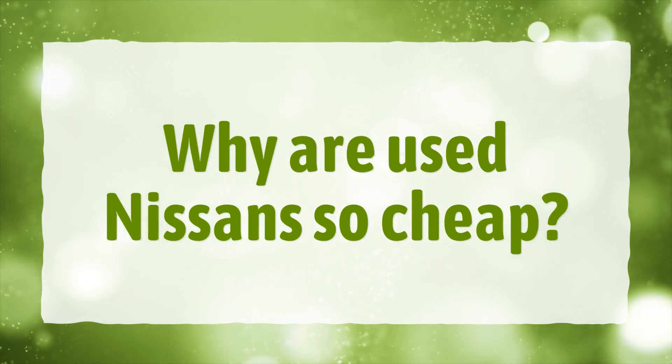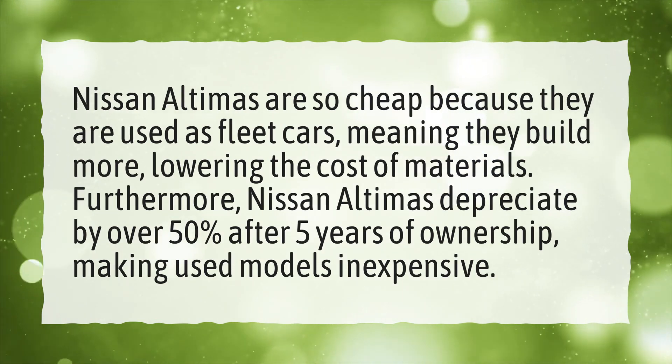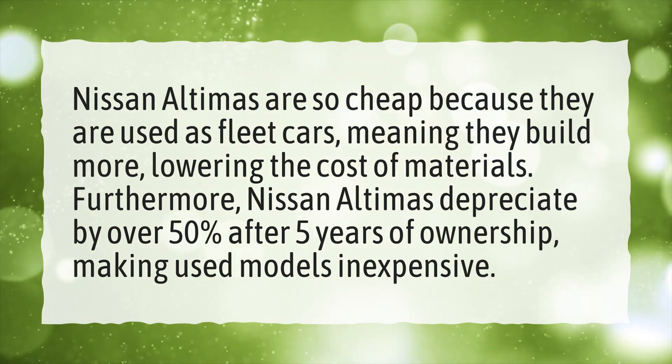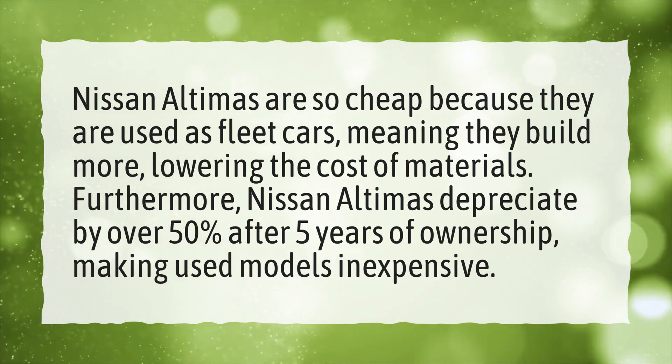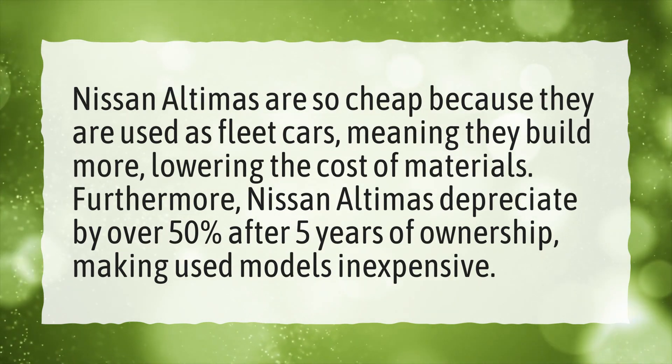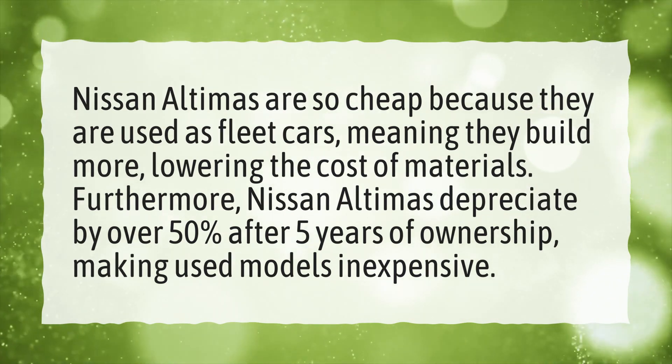Why are used Nissans so cheap? Nissan Altimas are so cheap because they are used as fleet cars, meaning more are built, lowering the cost of materials. Furthermore, Nissan Altimas depreciate by over 50% after five years of ownership, making used models inexpensive.